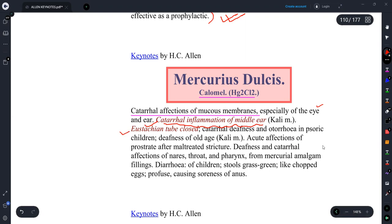This remedy is indicated for catarrhal deafness and otorrhea in cachectic children — where the person has deafness and ear discharge. In older patients with deafness problems, we can also think of this remedy. Additionally, if a person has prostatitis or affections of the prostate gland, or malted stricture — meaning narrowing — we can prescribe Mercurius Dulcis.